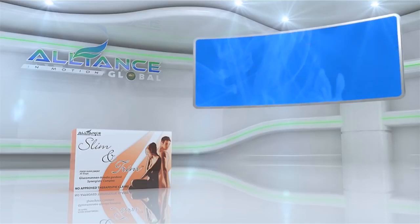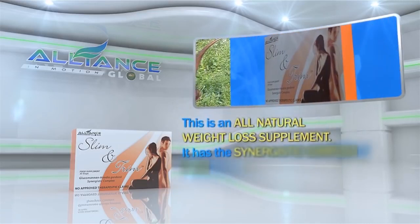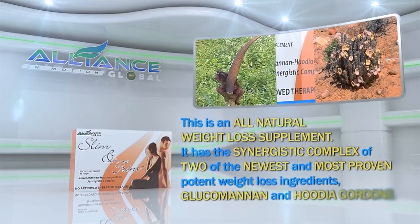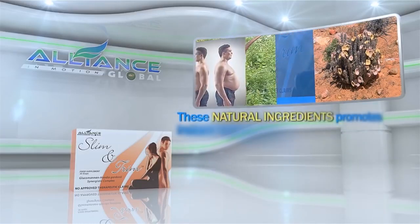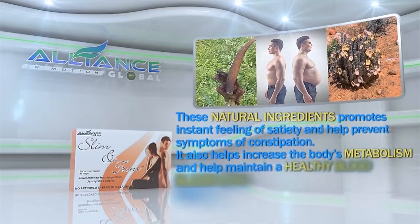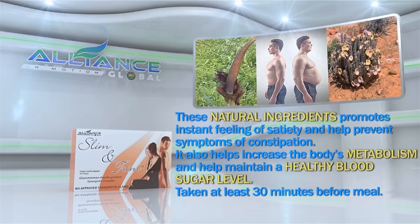Next, Slim and Trim. This is an all-natural weight loss supplement. It has the synergistic complex of two of the newest and most proven potent weight loss ingredients, glucomannan and hudia gordoni. These natural ingredients promote instant feeling of satiety and help prevent symptoms of constipation. It also helps to increase the body's metabolism and help maintain a healthy blood sugar level, taking at least 30 minutes before a meal.